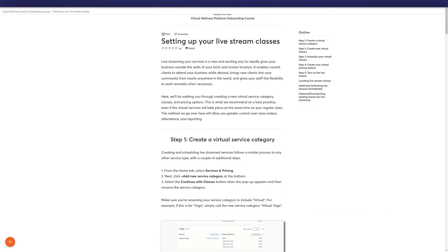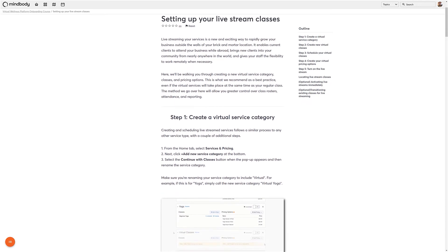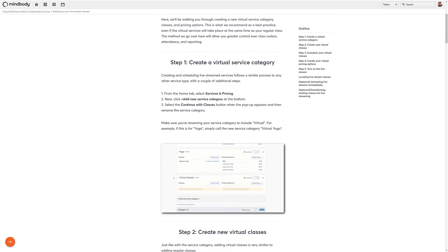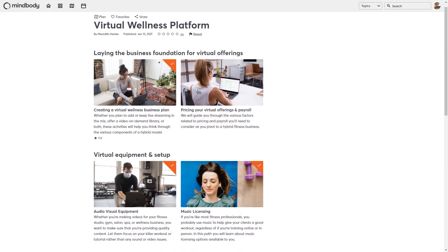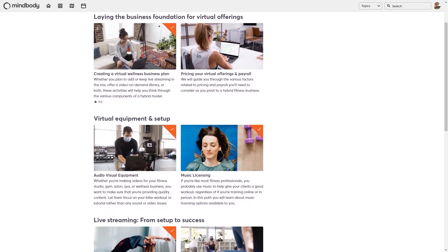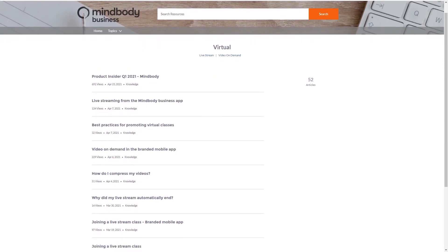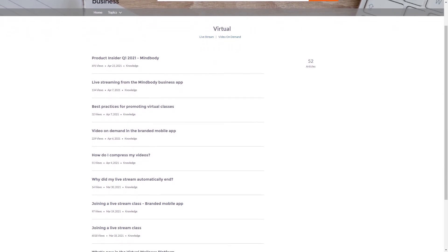To get started with setting up the virtual wellness platform, follow the link below this video or in your welcome email to complete the introductory learning center path. This will walk you through establishing a business plan for your virtual services and setting up live streaming and video on demand if applicable in your MindBody site. After that, check out the virtual wellness platform hub in our learning center for more in-depth tutorials, or in our support center for quick answers to specific questions. We here at MindBody are happy to help your business in this new chapter and are excited to see you succeed in providing virtual services.